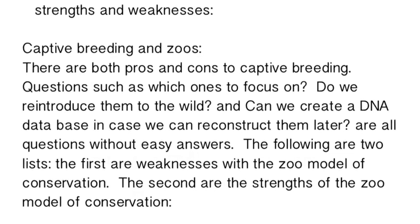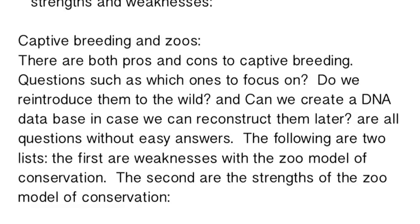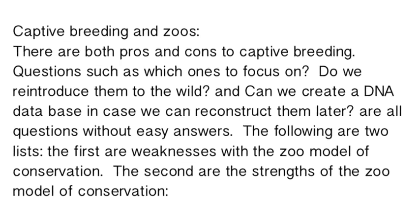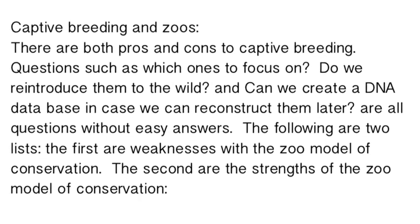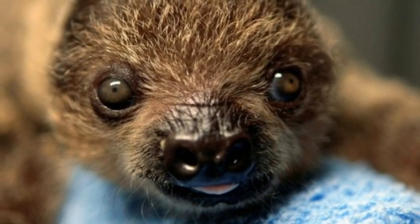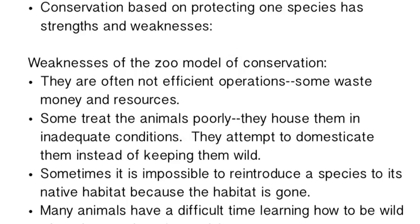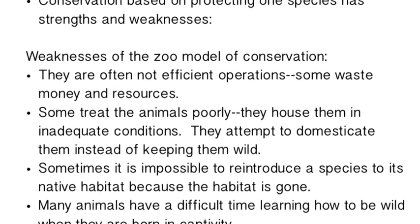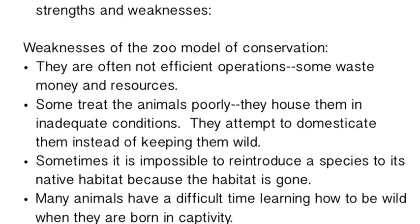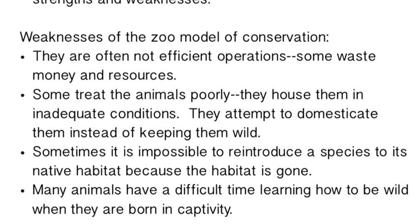Zoos are how we primarily protect animals, and some captive breeding programs aren't displayed to the public, but a lot of this is displayed publicly. Zoos are trying to protect genetic diversity and promote biodiversity, but at the same time they need to sell tickets to fund those efforts. By having to show off the animals, you can limit what you're able to do — and that can be a weakness in the zoo model.